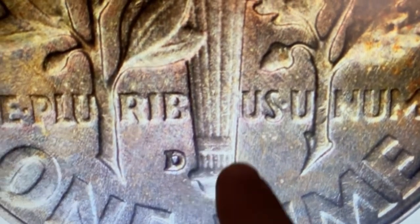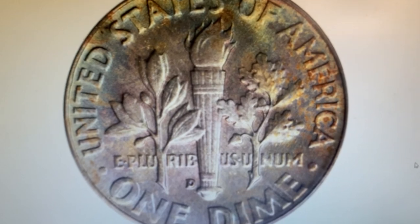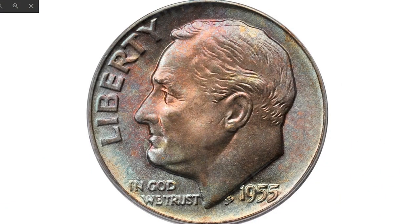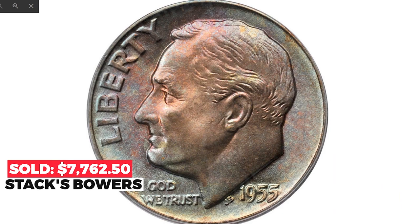The current specimen displays well-blended toning in copper rose, powder blue, and pale gold colors, which blankets both sides. The underlying luster is fully vibrant and the surfaces are as smooth and pristine as a coin emerged from the press. Sold in 2011 for $7,762.50 at Stack's Bowers.